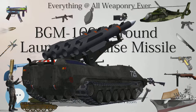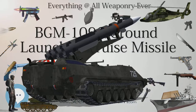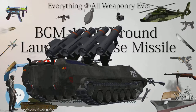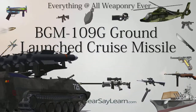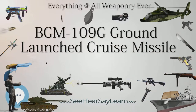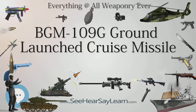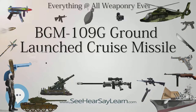The Pentagon credited the GLCM with a range of 2,000 to 2,500 kilometers. Like other U.S. cruise missiles of this period, accuracy after more than 2,000 kilometers of flight was approximately 30 meters. The missile was entirely subsonic, powered by a turbofan engine with a rocket booster assisting at launch. Militarily, the GLCM was targeted against fixed targets at the outer edge of its range, with a flight time of more than two and a half hours.